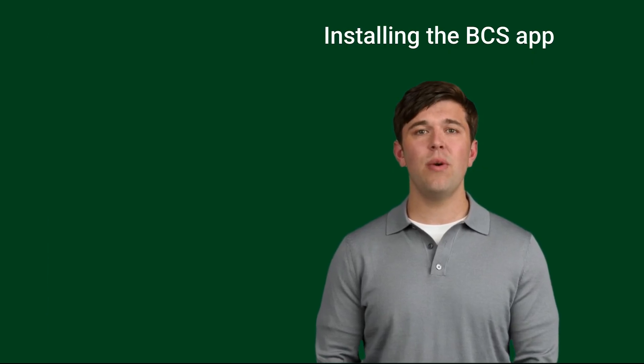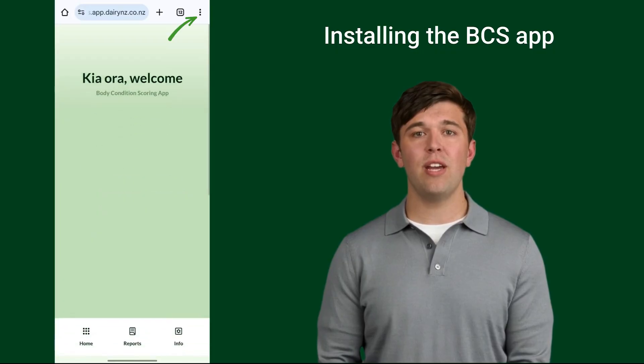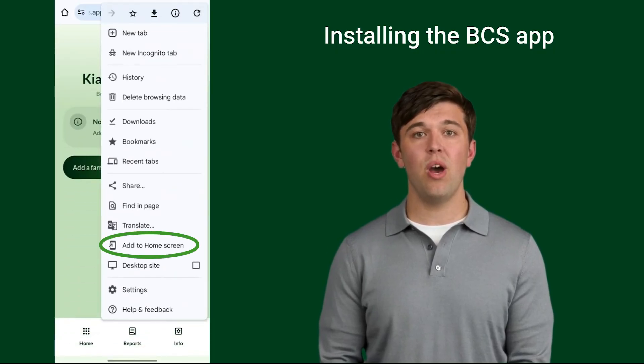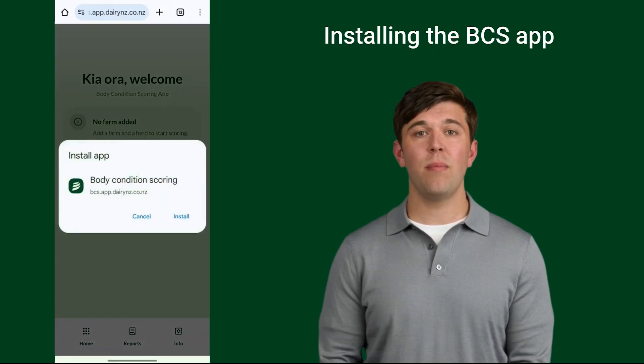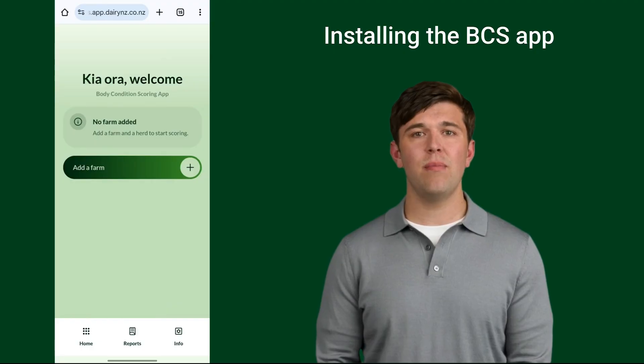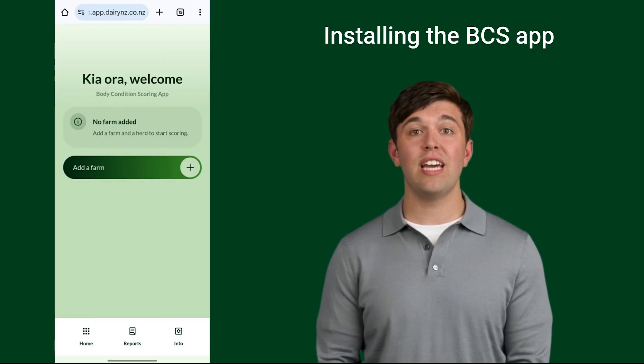For Android users, open the site in Chrome, tap the menu — the three dots in the top right — and choose 'Install App' or 'Add to Home Screen'. The app will now be saved on your home screen. If you have the old BCS Tracker app on your device, delete it by holding down the tile on your home screen and selecting 'Remove App' from the menu.